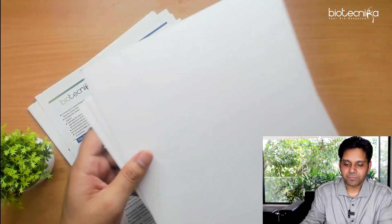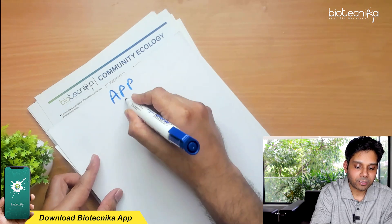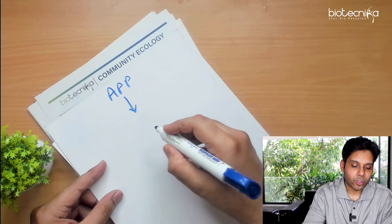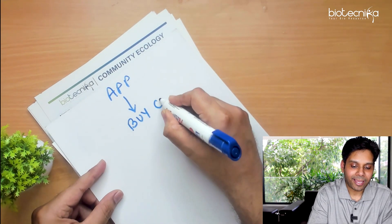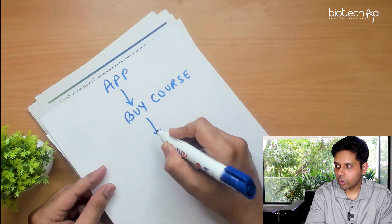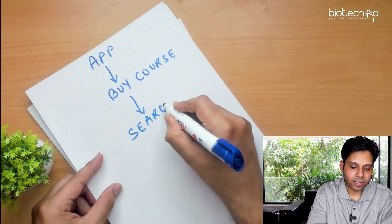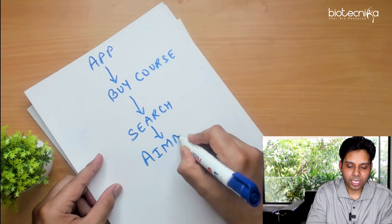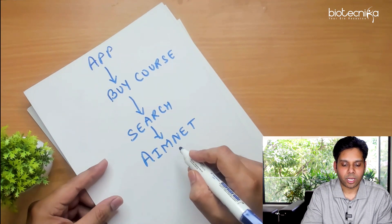First, open the Biotechnica app — the link is given in the description if you have not downloaded it. Next, click on the third icon on the top which is called BiCourses. After clicking on that, use the search bar to type AimNet or AimGate, whichever test series you want. If you want both, you can always add both to the cart.